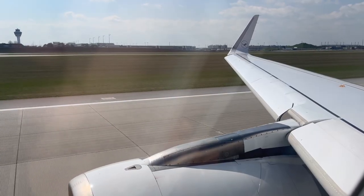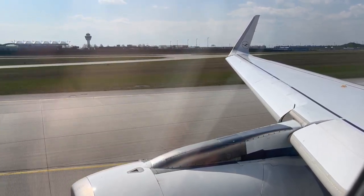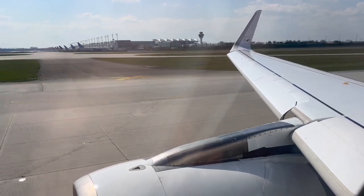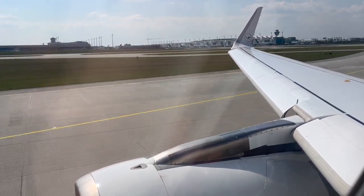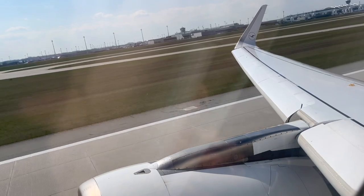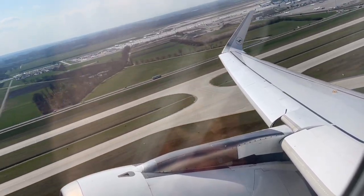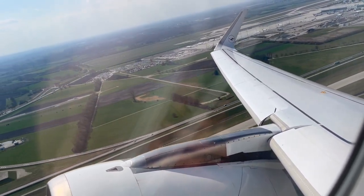Here's our rocketing out of runway 8L at Munich.